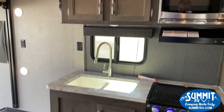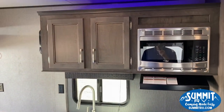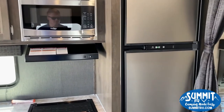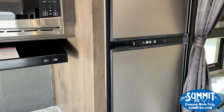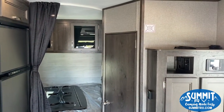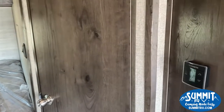You have your kitchen with blue accent lights on the stove and up top. Your refrigerator. Place for your TV. Thermostat for your heat and air conditioner.